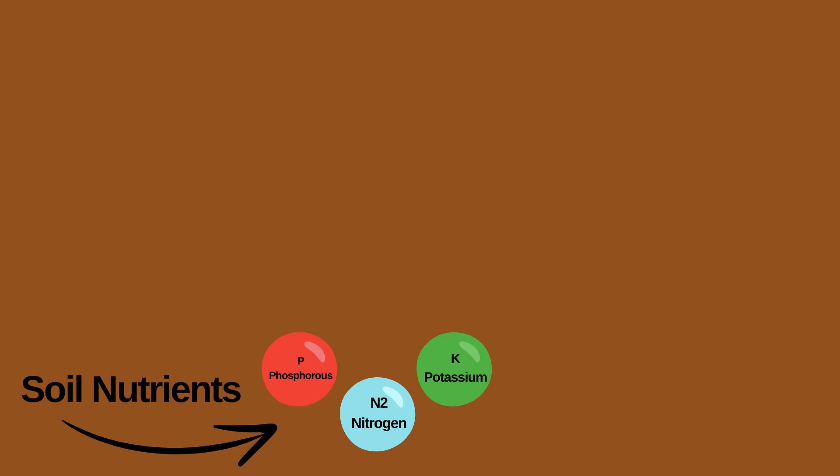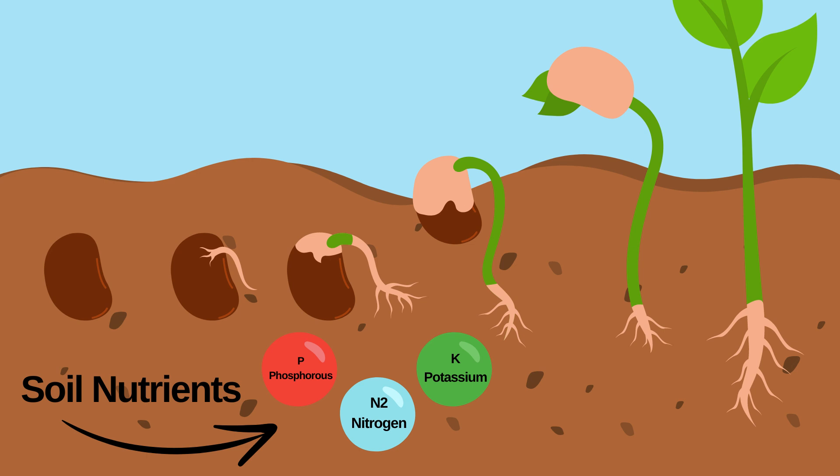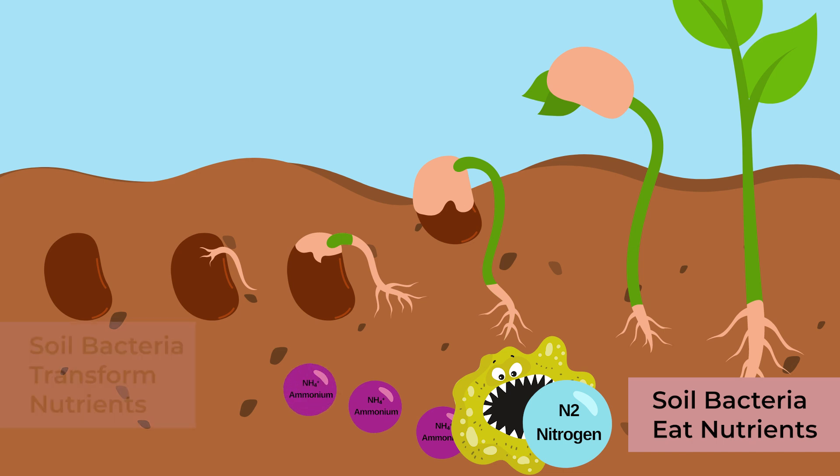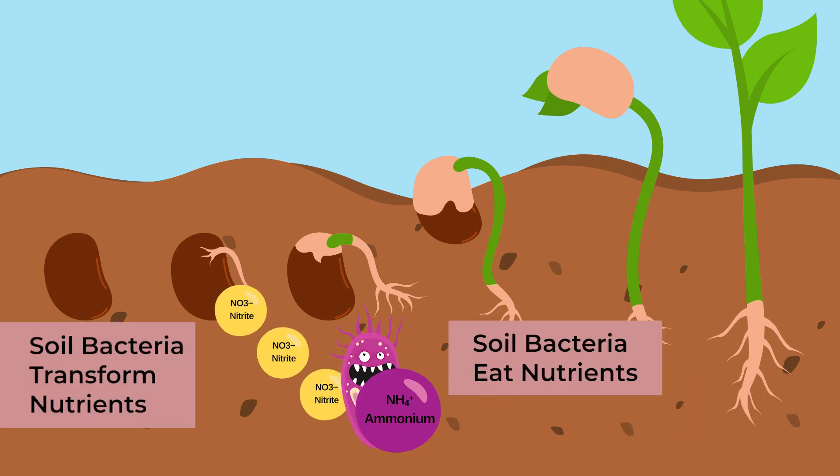Compost chemicals are different from most fertilizers because they are present in what is called an organic form. Plants do not immediately use organic forms of chemicals. They require soil bacteria to transform the organic chemicals into types of chemicals plants can use.